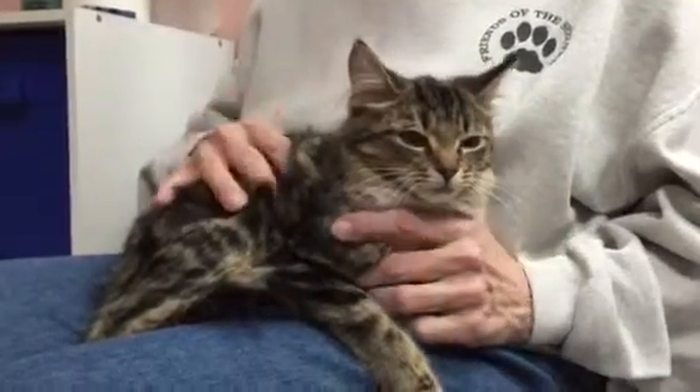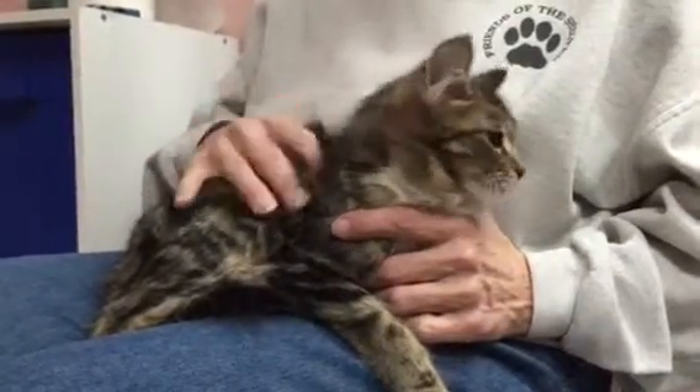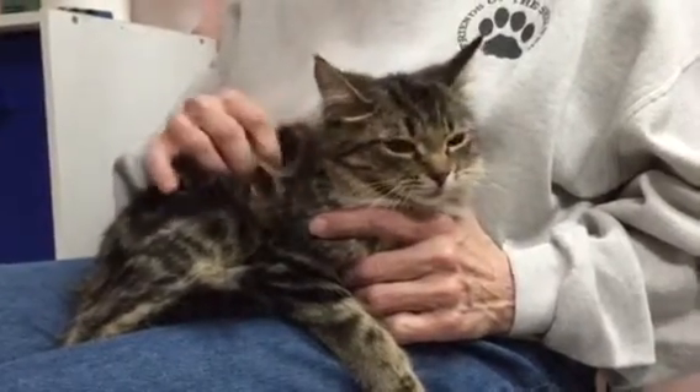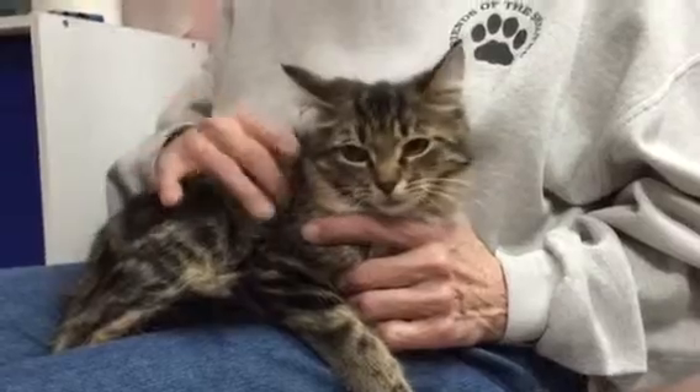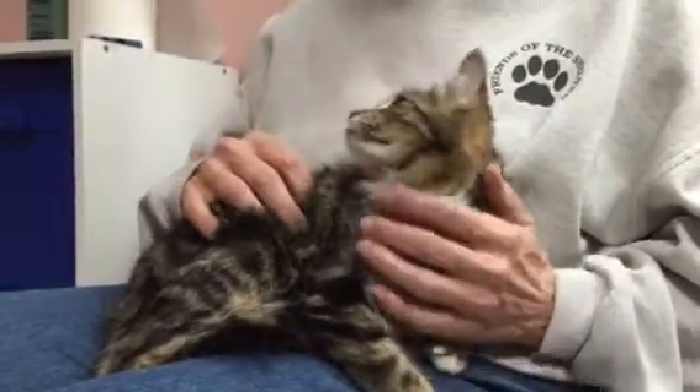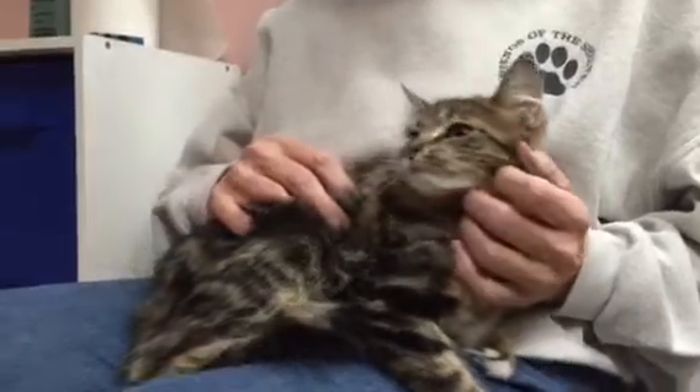Sabrina actually was a stray outside. She loves to be pet, and as you can see, she loves to be held. She is a little bit shy in the beginning and nervous when you put her on the floor, so we would recommend a calm, quiet home for her where she could blossom and get nurtured.